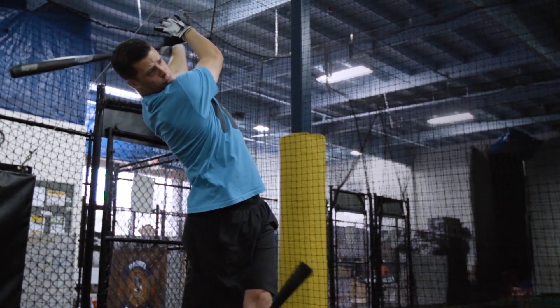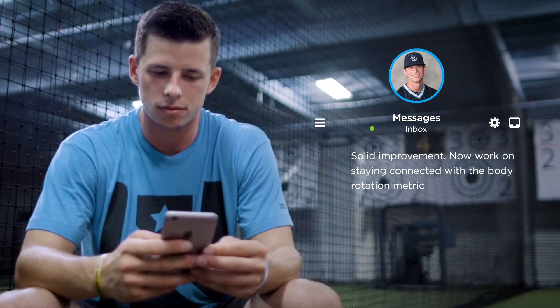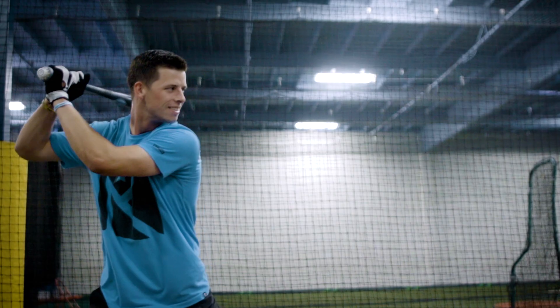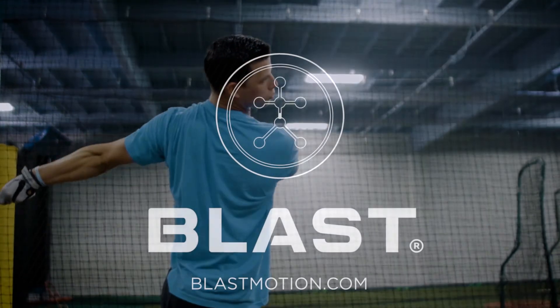By leveraging the complete Blast Baseball solution, coaches and players will maintain communication and accountability outside of practice and in the off-season. Coaches can provide feedback for video annotation, remote coaching, practice scheduling, and much more. Train smarter, get better.